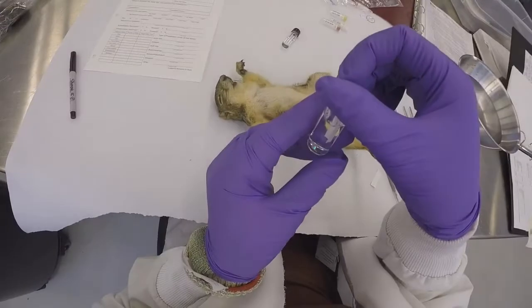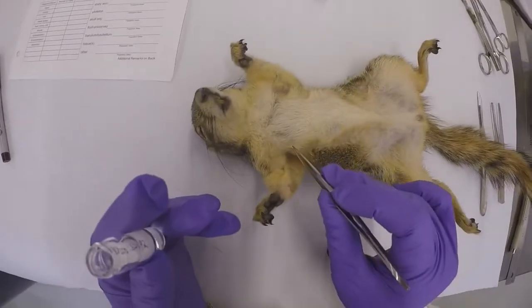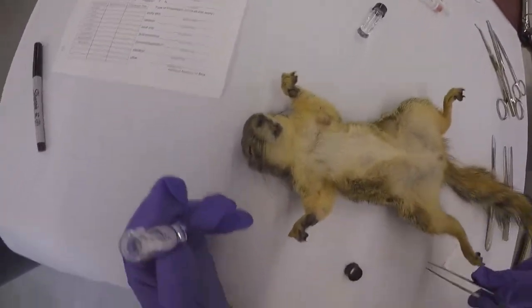Here is the start of vertebrate specimens: a bioprep lab. Here, volunteers and staff dissect various specimens which died naturally. These animals primarily come from wildlife rehab centers and all are used for biological study.